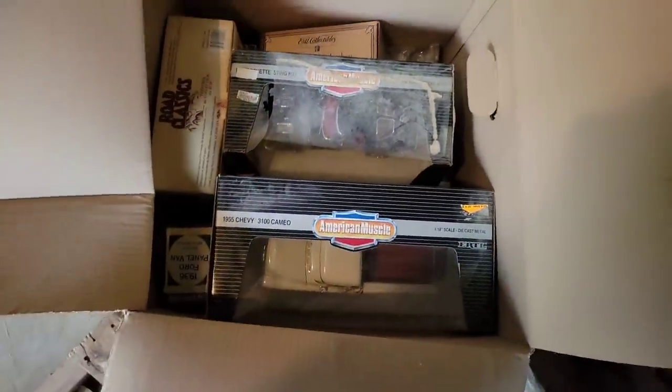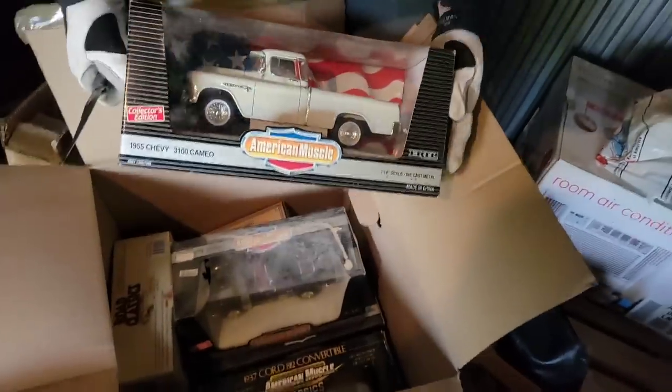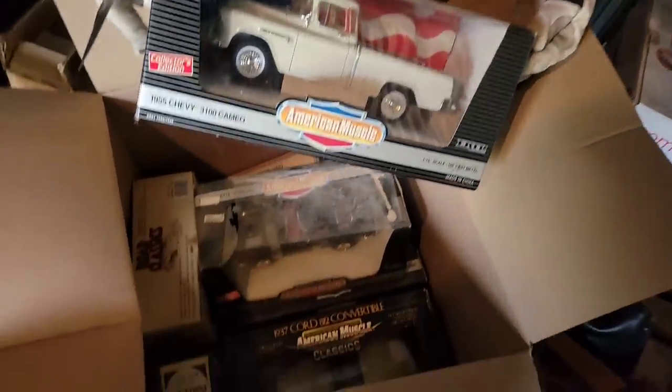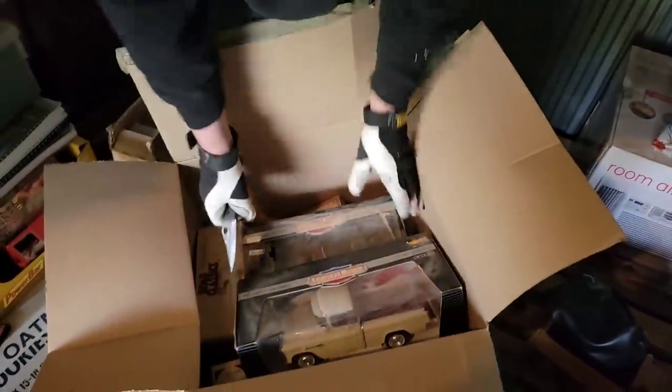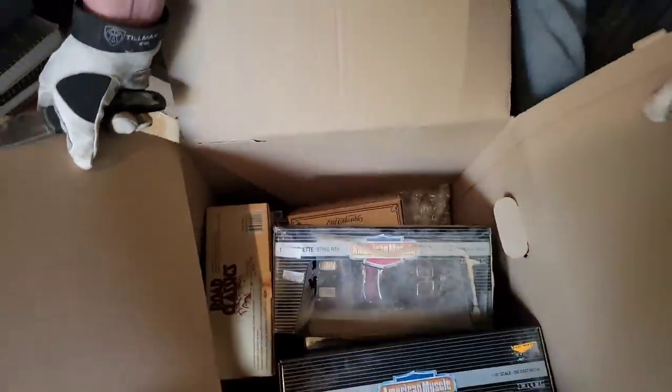More die-cast. A '63 split-window Corvette down there — that's the car I want. Anyone out there who wants to donate it to me, you're welcome. These are the kind people are looking for — they like the muscle cars, the classic cars. What do you think about this box, Conky? I think that's a nice box — another $100 box, easy.